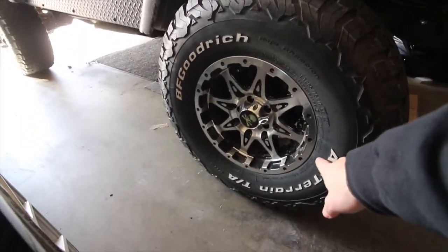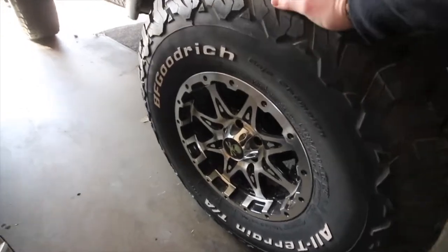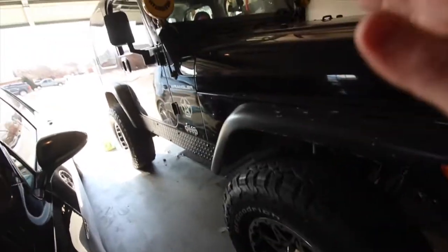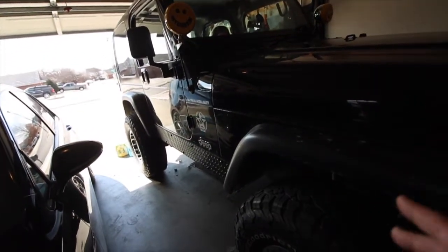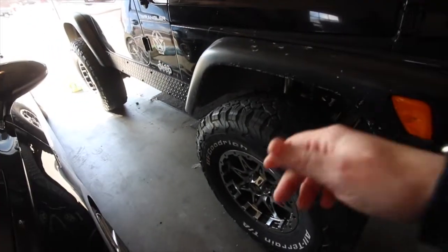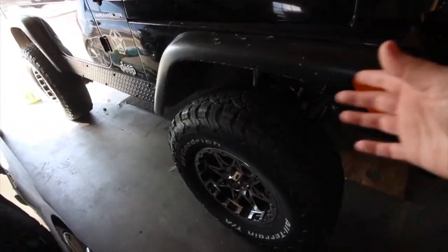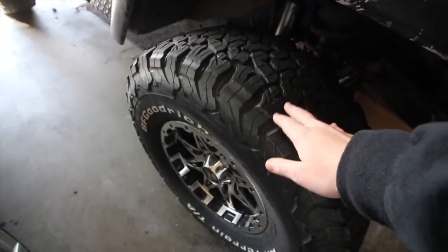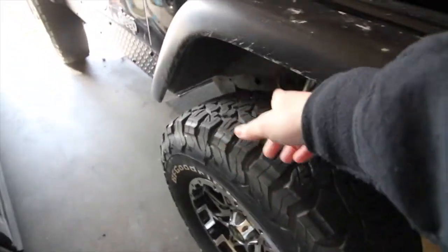They have BF Goodrich all-terrains — these are 285/75/16s. I like the way these look. I love 35s on a Jeep, but I like the way these look a lot. This Jeep is so small that I'm not really sure how 35s would look on it. If I came across a really good deal on 35s, I'd probably buy them just because I like them that much. But I'm really satisfied with the way this Jeep looks with these wheels, tires, and the suspension setup.